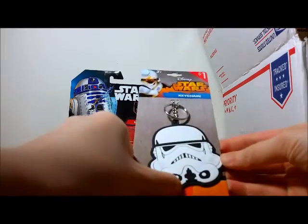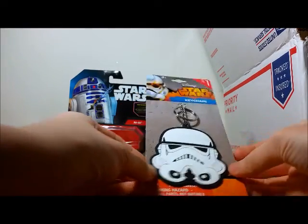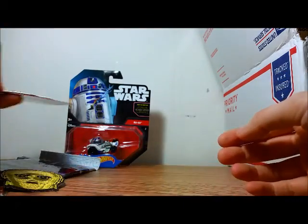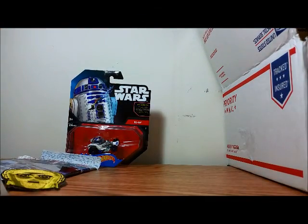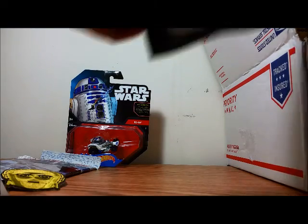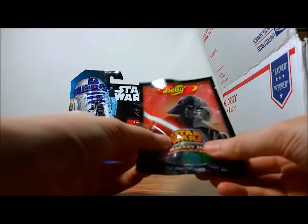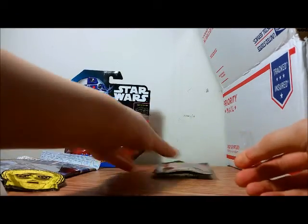Next, we have a Stormtrooper keychain — one of those rubbery ones. Next is a packet of Star Wars Jelly Bellies — the Galaxy Mixed Sparkling Jelly Beans. I'll snack on that later.